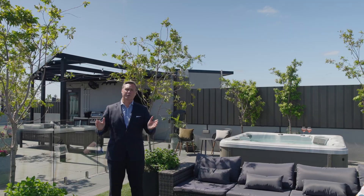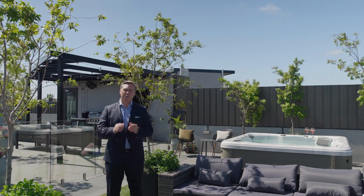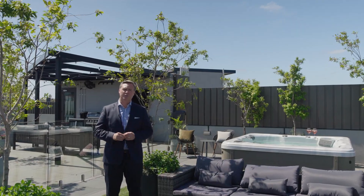I hope you enjoyed the tour of this incredible property. I'm Scott Patterson. Thank you for your time, and I look forward to speaking with you soon.